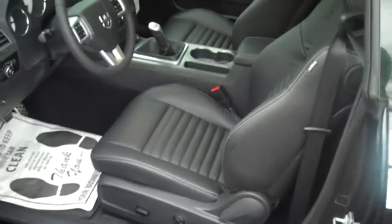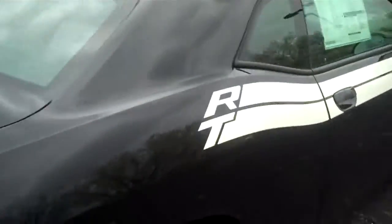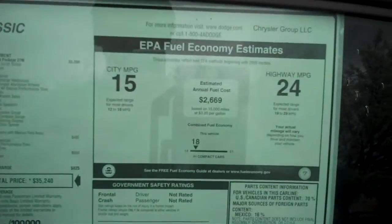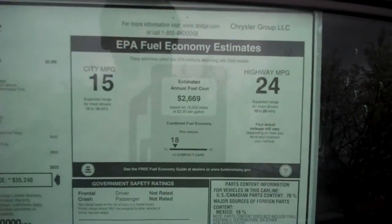Nice back seat there. Good looking car. Gets 15 miles per gallon in the city and 24 on the highway.